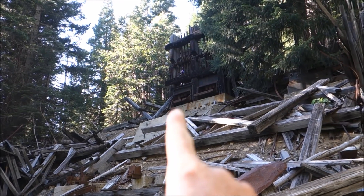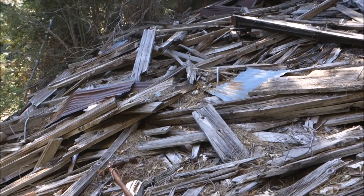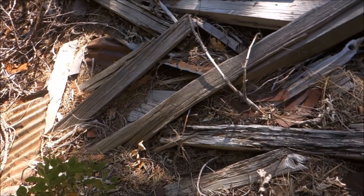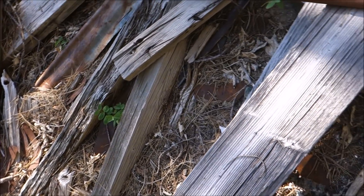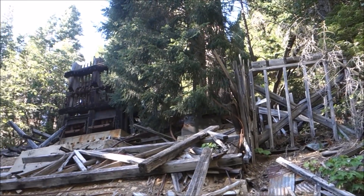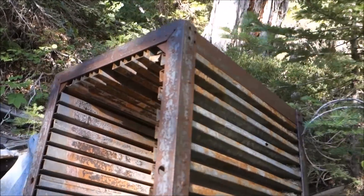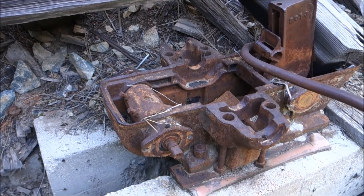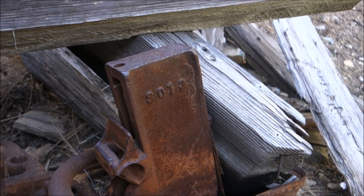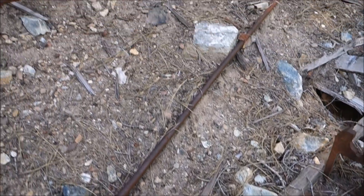I'm working my way up to the stamp mill now. As you can see, there's a lot of stuff here in front of me as well — this is all connected to the stamp mill, I believe. But this was a large building — very large. See how much stuff is here? Some of the stuff right here in front of me. Trying to take it all in. Man, these beams are enormous.